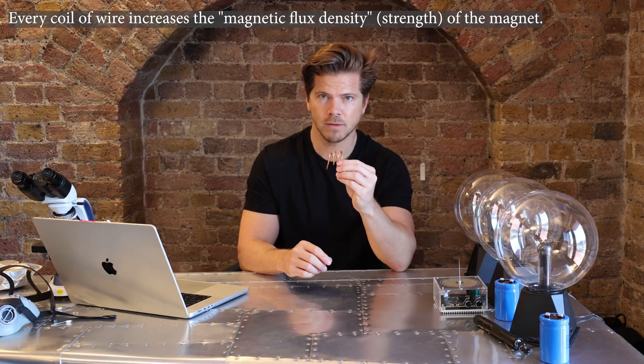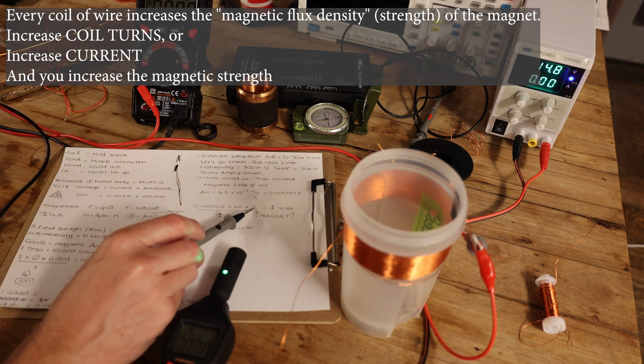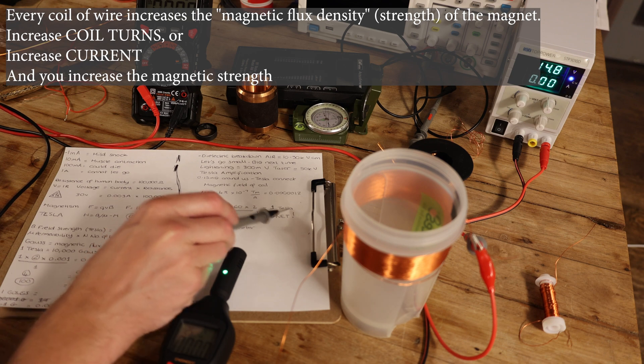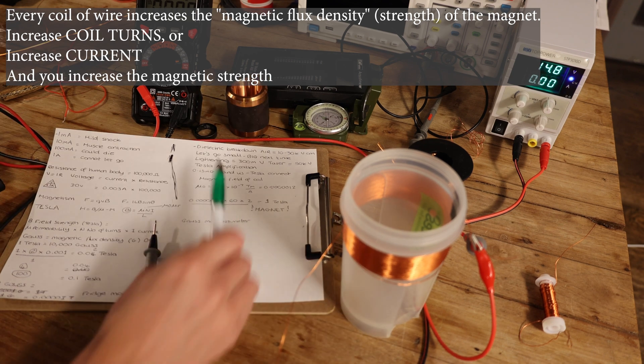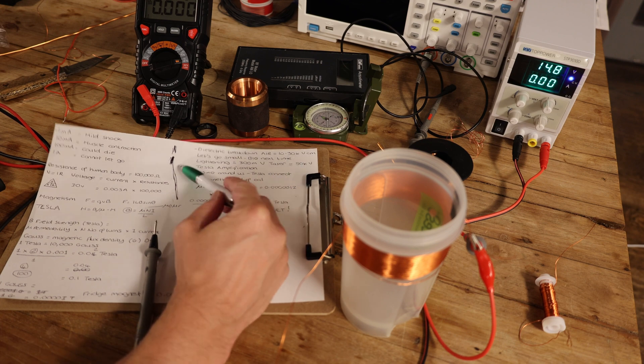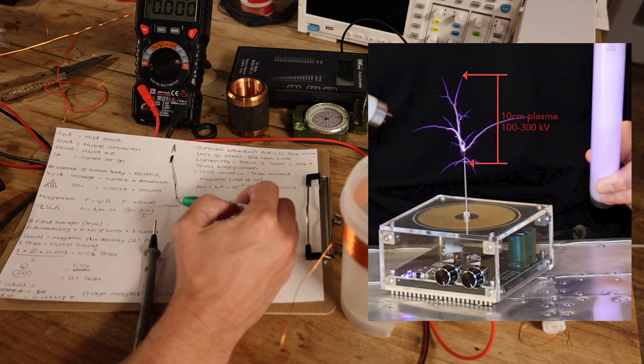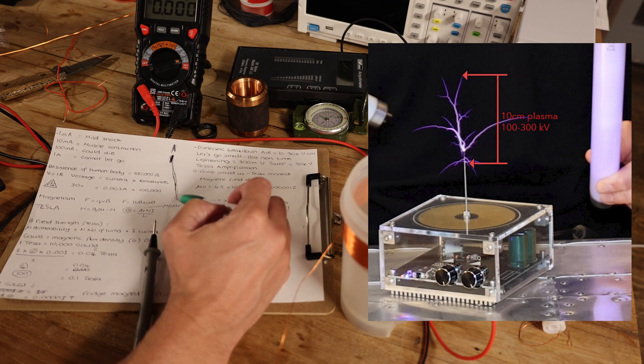We've got 60 coil turns here and 2 amps coming from the power supply. If we increase either of those numbers, the Tesla measurement increases. The dielectric breakdown of air is 10 to 30,000 volts per centimeter, so for every centimeter of plasma spark we want, we need 30,000 volts. For 10 centimeters, we need about 300,000 volts.